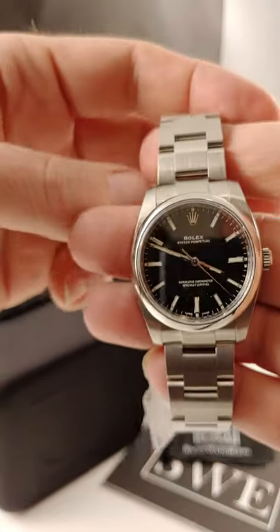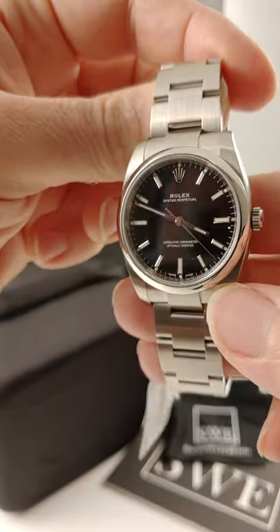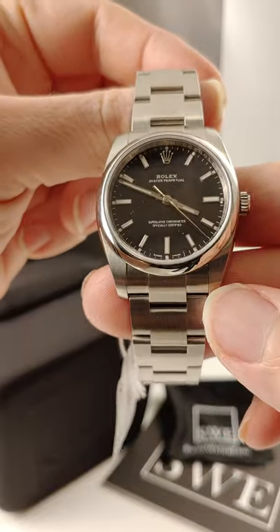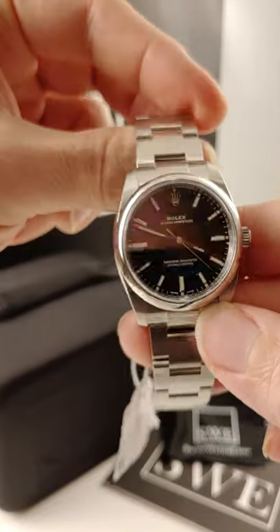Here at SwissWatchExpo, we're frequently asked what's the best watch. This might be it. This is a 34 millimeter Rolex Oyster Perpetual. Some people call it the non-date, but it's the Oyster Perpetual or the OP, and this is the 34 millimeter version.